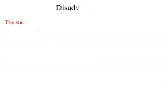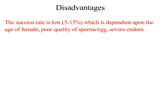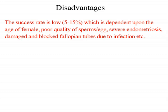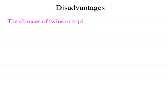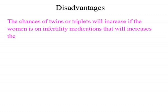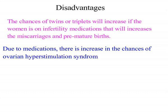Disadvantages: the success rate is low, only 5 to 15 percent, which is dependent on the age of the female, poor quality of sperm or egg, severe endometriosis, and damaged or blocked fallopian tubes due to infection. Due to use of hormones, in case of failure of fertilization, hormonal imbalance may ensue. The chances of twins or triplets will increase if the female is on infertility medications, which increases the risk of miscarriage and premature births. Due to medications, there is also an increased chance of ovarian hyperstimulation syndrome, and artificial insemination is costly.